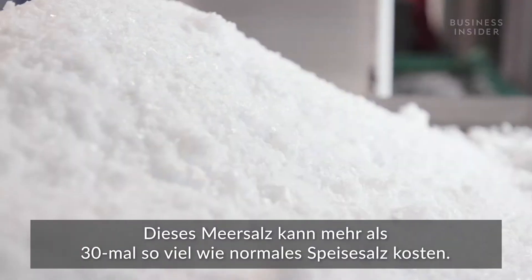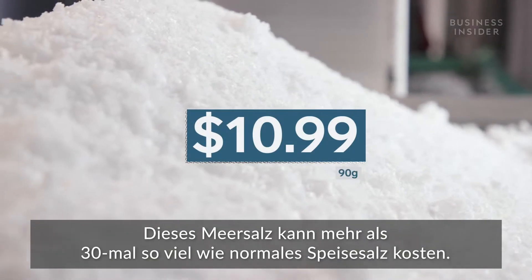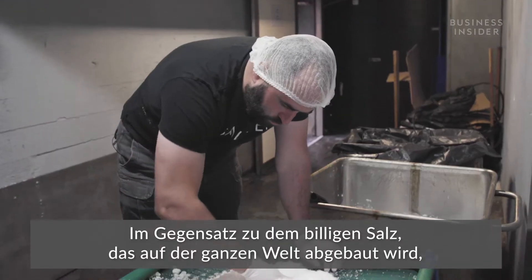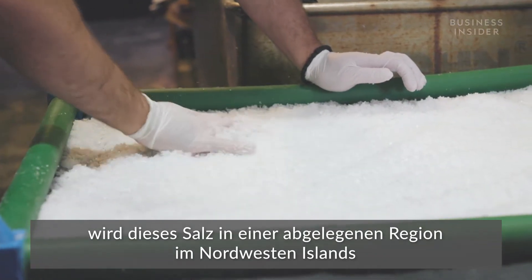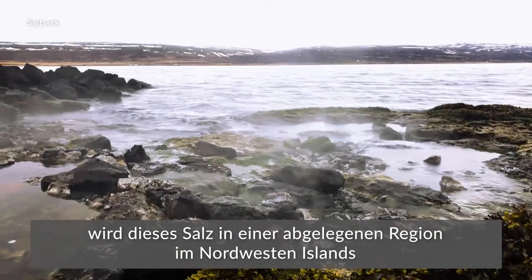This sea salt could cost you more than 30 times the price of table salt. Unlike the cheap salt that's mined across the world, this salt is all harvested by hand in one remote region in the northwest of Iceland.